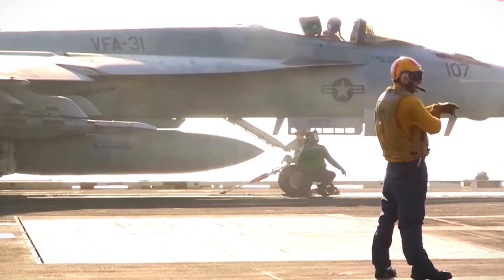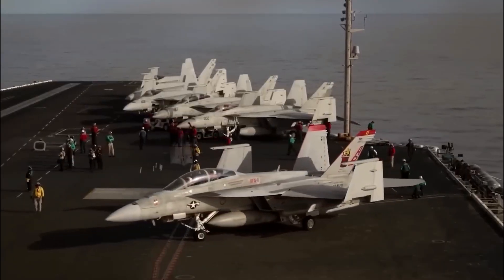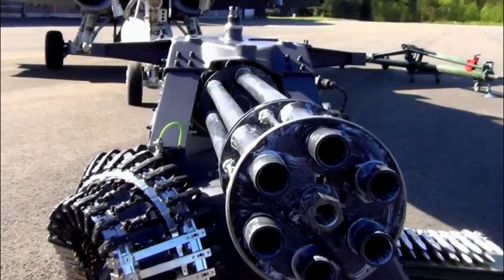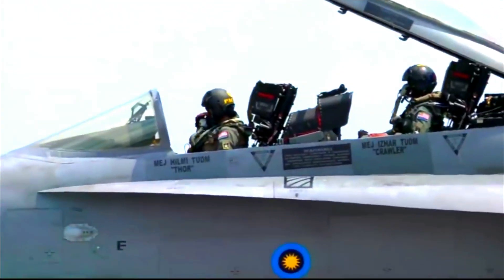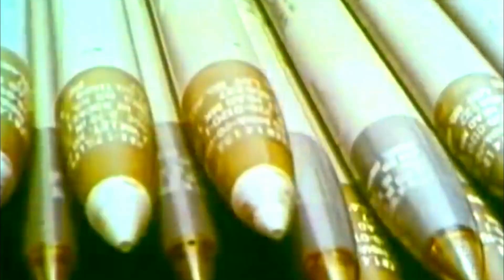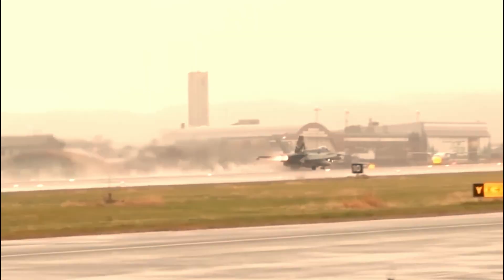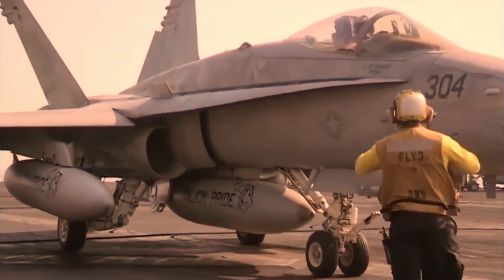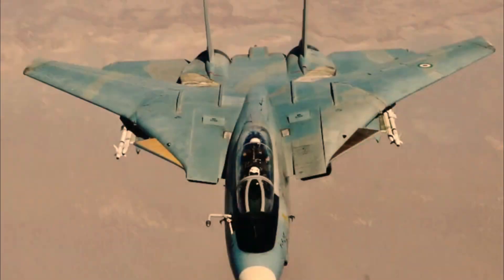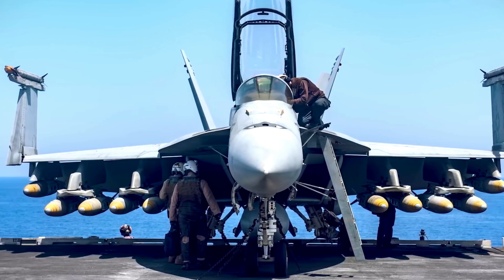One drawback of fourth-generation fighters in modern conflicts is their lack of stealth technology. Newer fighters like the F-22 and F-35 are almost invisible on radar, evading surface and airborne threats. Although the F-18 cannot match these advanced fighters' small radar cross-section without extensive modifications, Boeing engineers have made it more survivable. Reports suggest the Block 3 Super Hornet is significantly harder to lock onto with precision radar, making it difficult for adversaries to target even if detected.